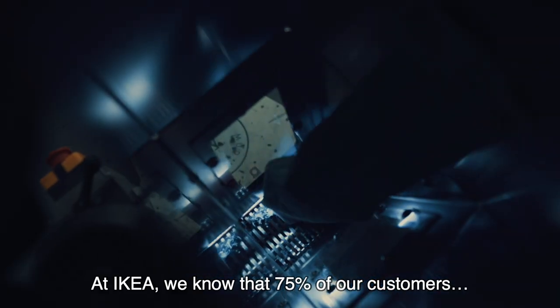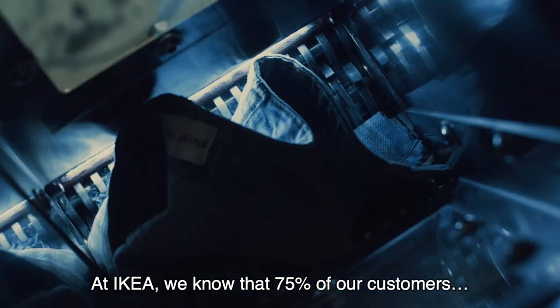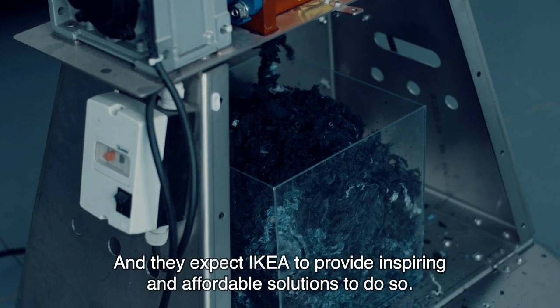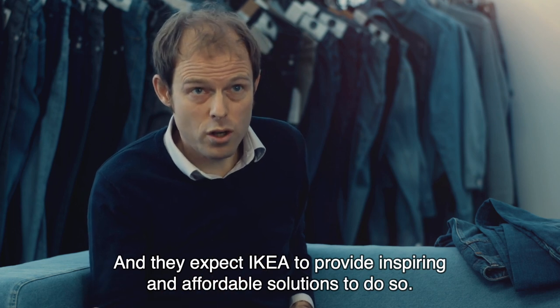At IKEA we know that 75% of our customers want to live a more sustainable life at home, and they expect IKEA to provide inspiring and affordable solutions to do so.